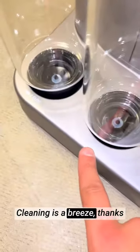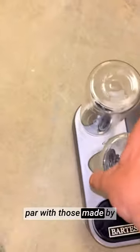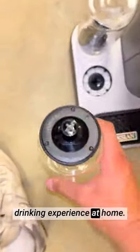Cleaning is a breeze, thanks to the easily removable and dishwasher-safe components. The cocktails prepared by the Bartesian are on par with those made by professional mixologists, ensuring a top-notch drinking experience at home.